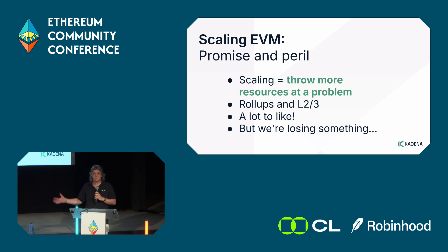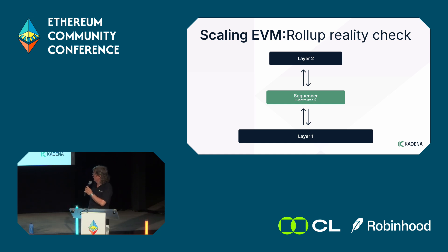With L2 there's a lot to like — there's a limit on how much can be cleared on Ethereum, but that number is going up over time. However, we are losing something with layer 2s, so let's talk about that.